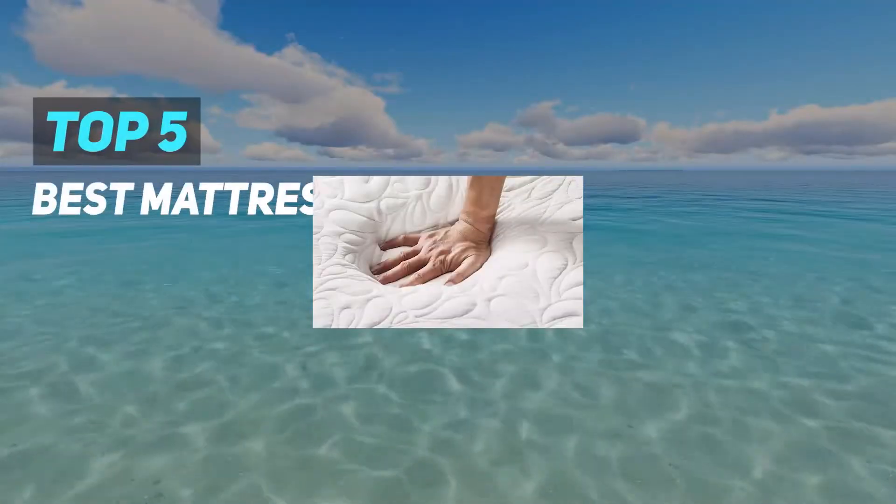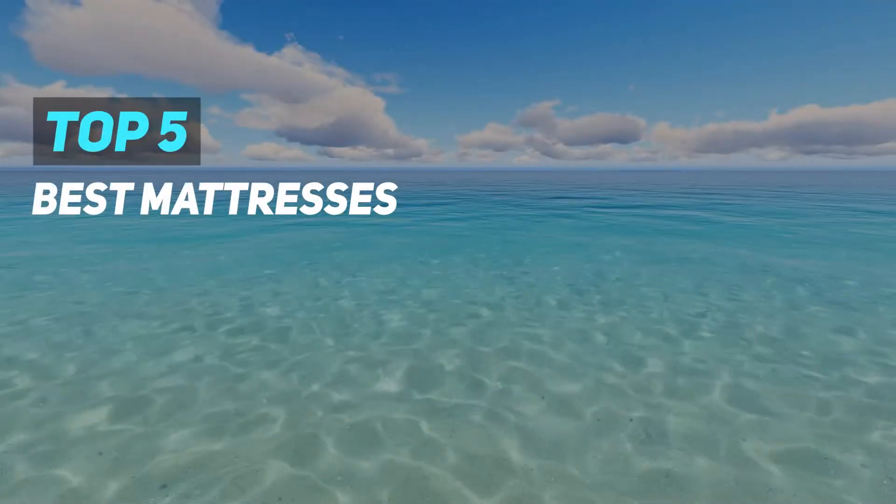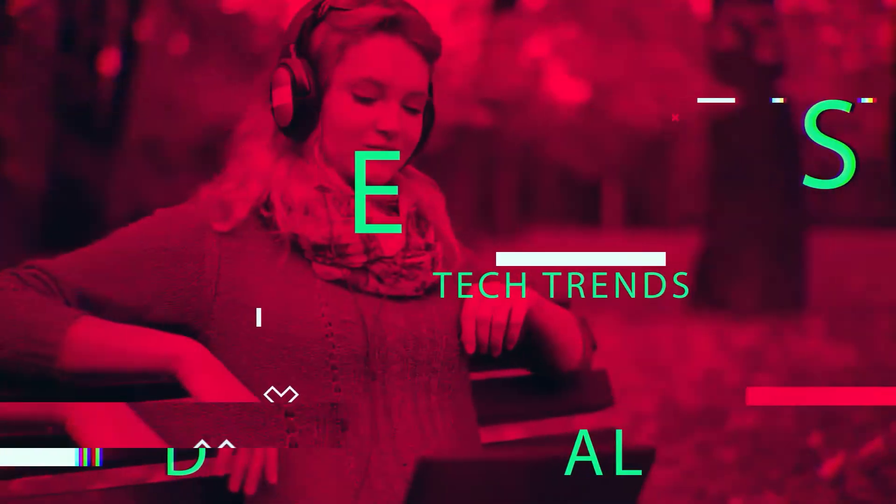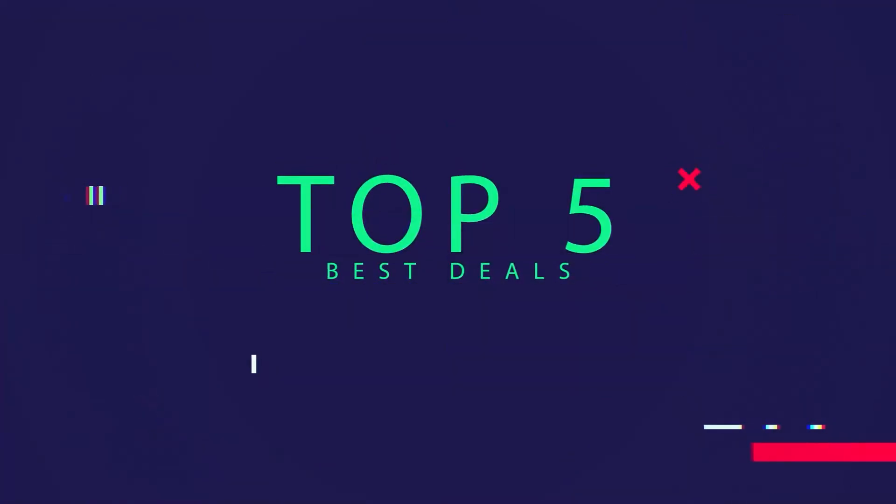Here we present the top 5 best mattresses. Starting at number 5.